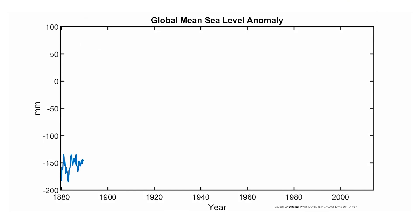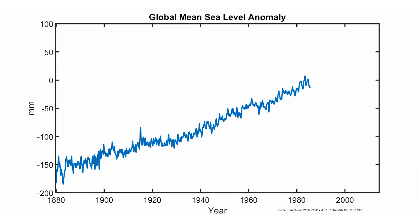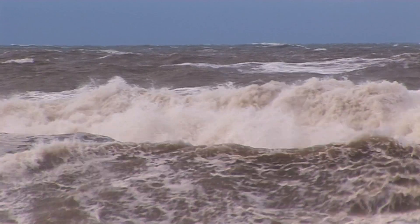But our coast is changing. Our climate is warming and sea level is rising faster than in the recent past. Storms are intensifying and with this come stronger waves.